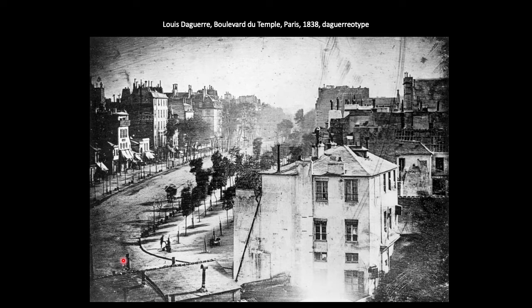The only person captured is one man, right here, and he's actually having his shoes shined. Potentially he just happened to be sitting there for the duration of the exposure time, but it was probably posed or staged. Either way, this is the very first photo of a person.